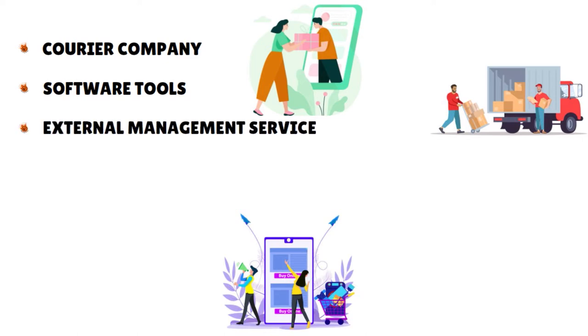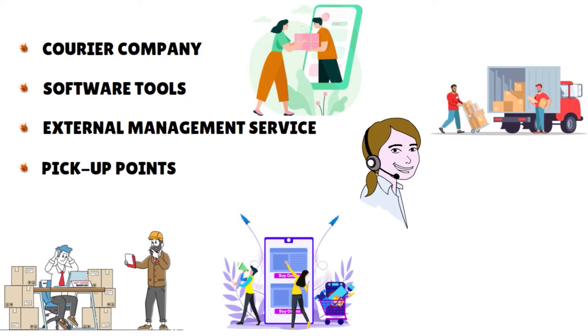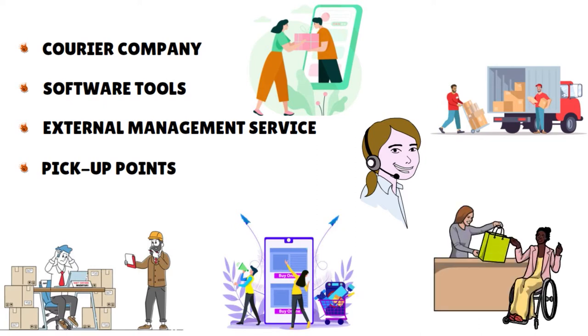You want to have that automation — this is very important. You need some kind of external management service, usually a company with a warehouse, which will manage shipments, returns, and communication with customers on behalf of your store. You can also have your own warehouse and equipment if you have the budget. Think about pickup points — a network of agreements with stores or collection points is useful, especially if your e-commerce doesn't have its own physical stores.